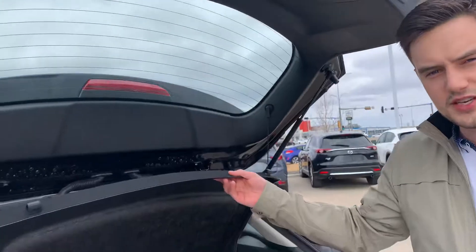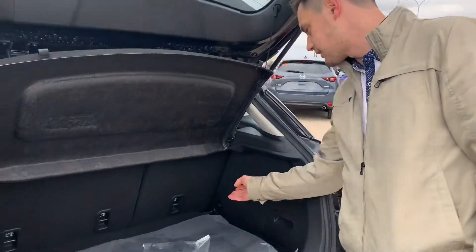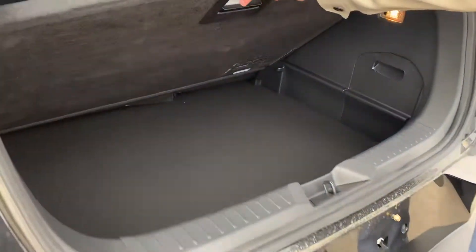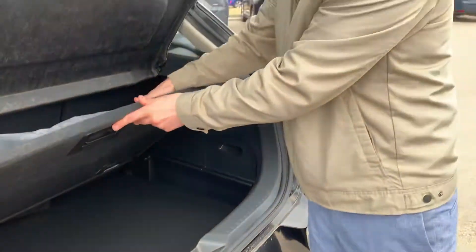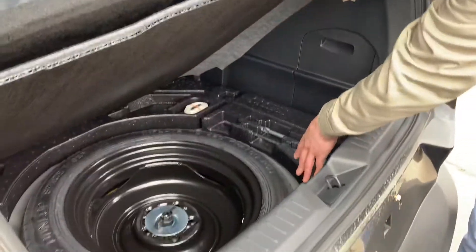Now you do get this nice little privacy cover. You can pop that off if you ever need the extra vertical room, and you can also put little buttons on the side of the seats there — you can fold them down if you ever need any more horizontal space. Underneath here you get a nice little storage area. Anything fragile you can put under so this hardtop protects it, and underneath here is your spare tire and your jack.